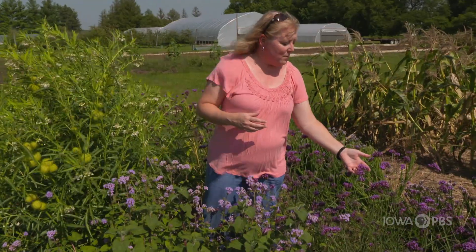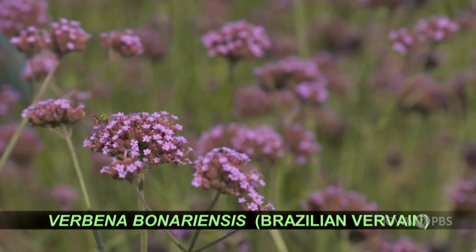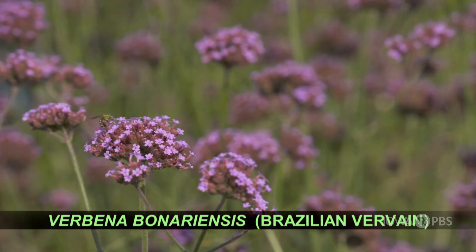Another purple is the Verbena bonariensis. This is a butterfly magnet. It also does a great job of being a filler cut flower, because they're small little pops of purple.